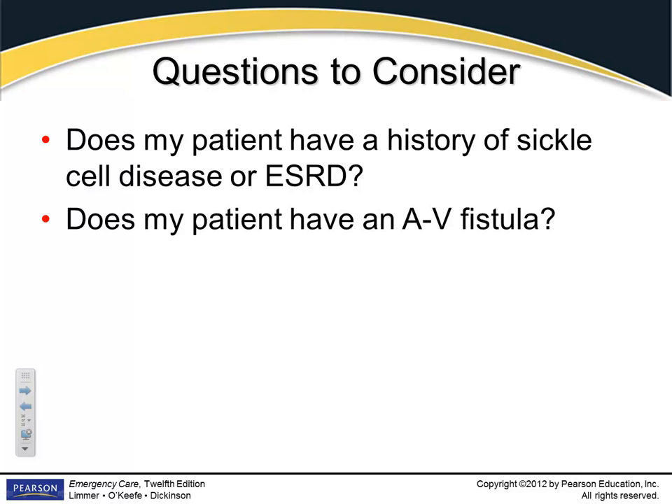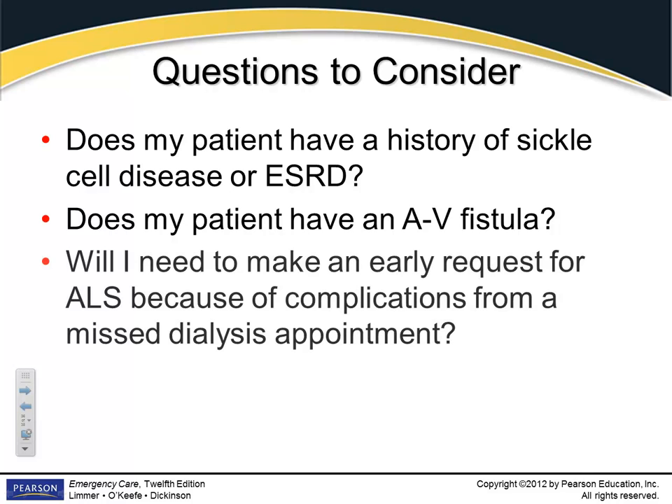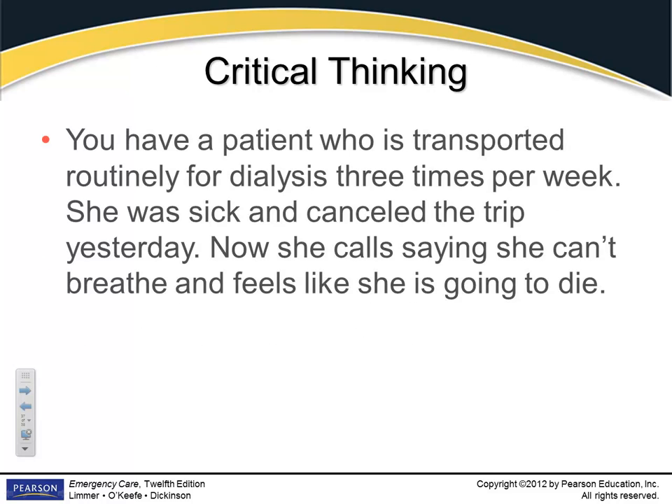Always find out if your patient has sickle cell disease or end-stage renal disease. Ask if they have an AV fistula — AV stands for arterial to venous. Make an early request for ALS if you feel your patient is unstable, because dialysis patients have the propensity to go bad on you very quickly.